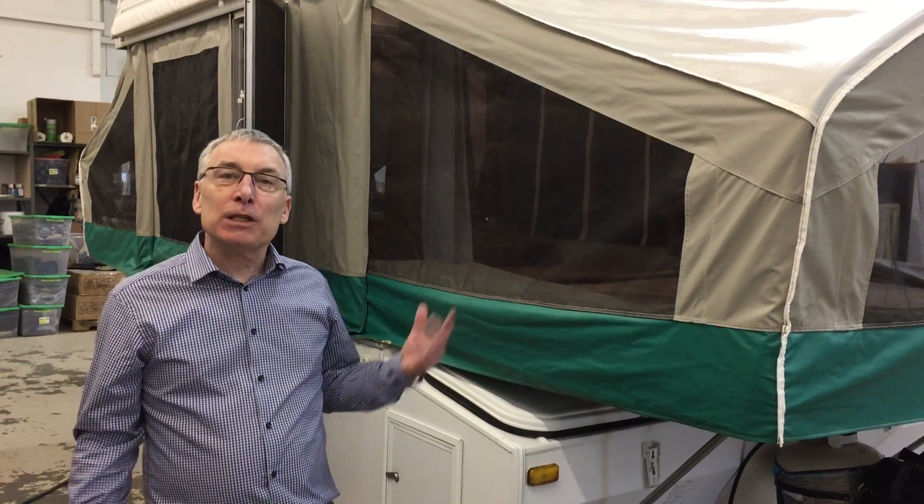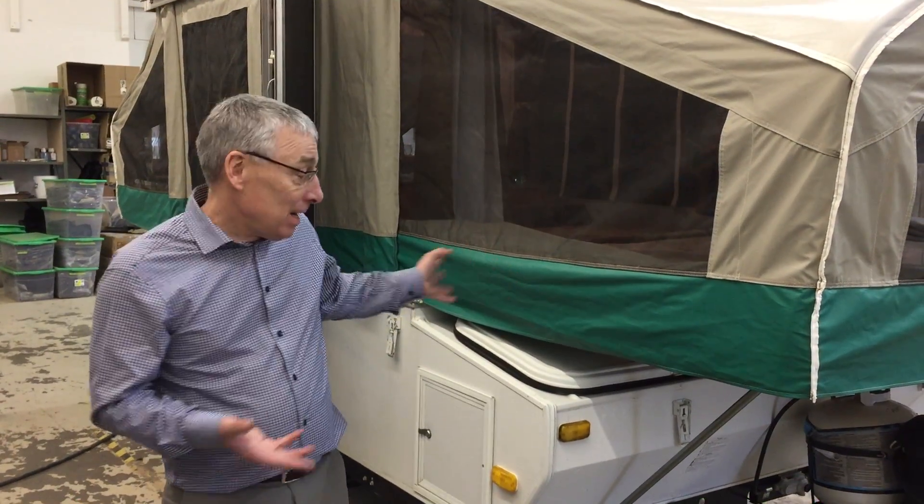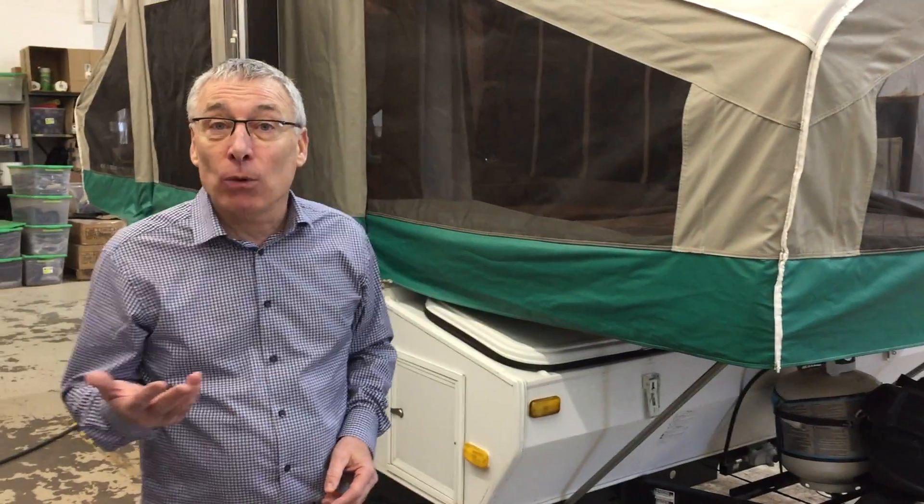Kelly here from Lardner's Trailer Sales. This is one of our recent trade-ins. It's a 2008 Viking tent trailer, model 1906, and it is in really nice shape. You can tow it with just about anything because it's only 1,700 pounds.